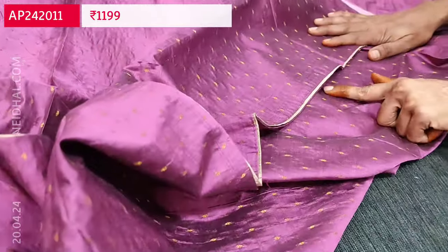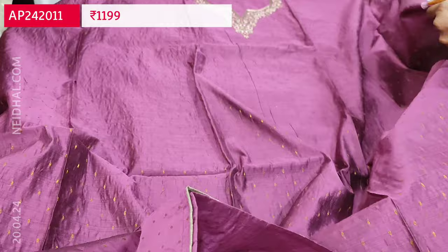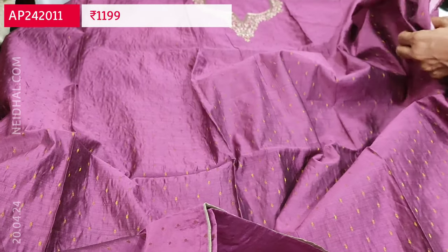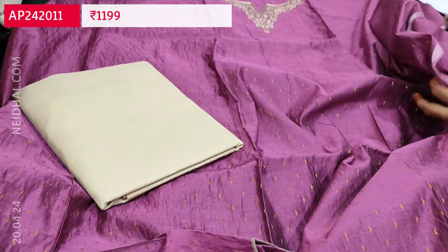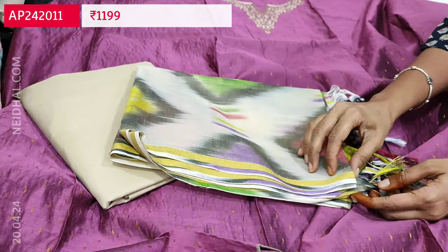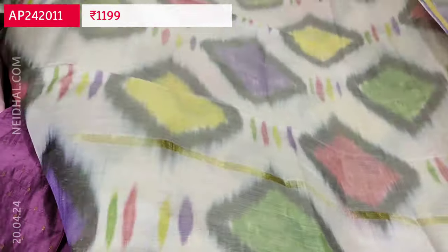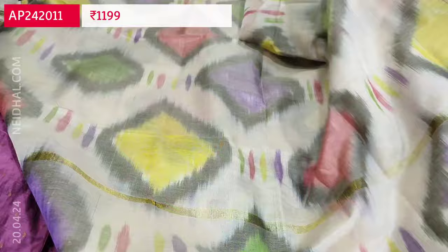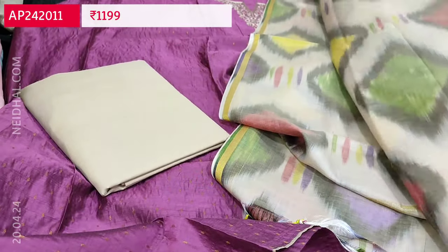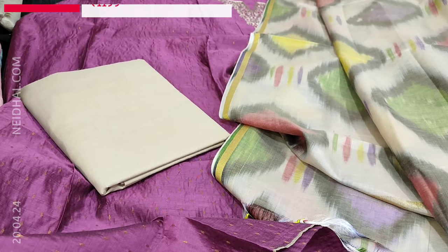We have simple golden piping in the daman. As it is silk cotton, the fabric will be thin so lining is needed. We have a contrast beige cotton bottom and a fancy tabby silk dupatta which is ikat printed with colorful ikat design and thin gold tissue borders on either side. Tapings are recommended. The cost of this three piece set is 1199. Single color.